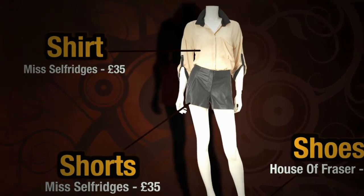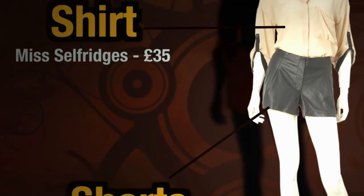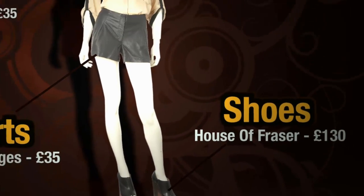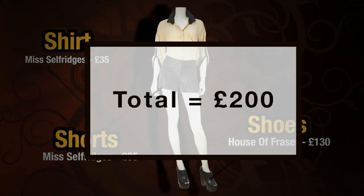Outfit number three — we have some leather shorts and a nice nude crepe textured blouse, both from Miss Selfridge. We've paired that with some wedge shoes from Kurt Geiger.